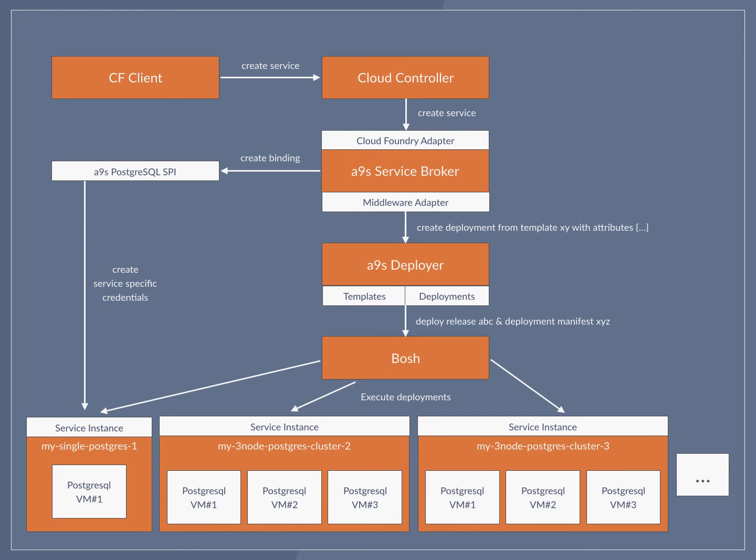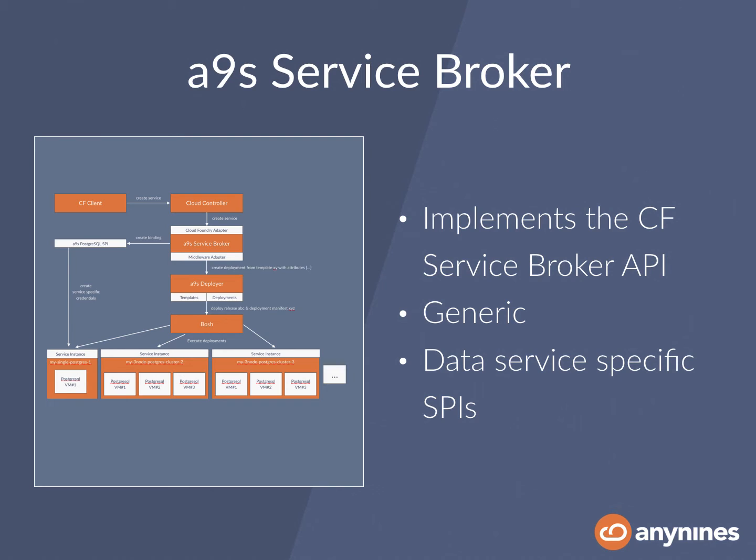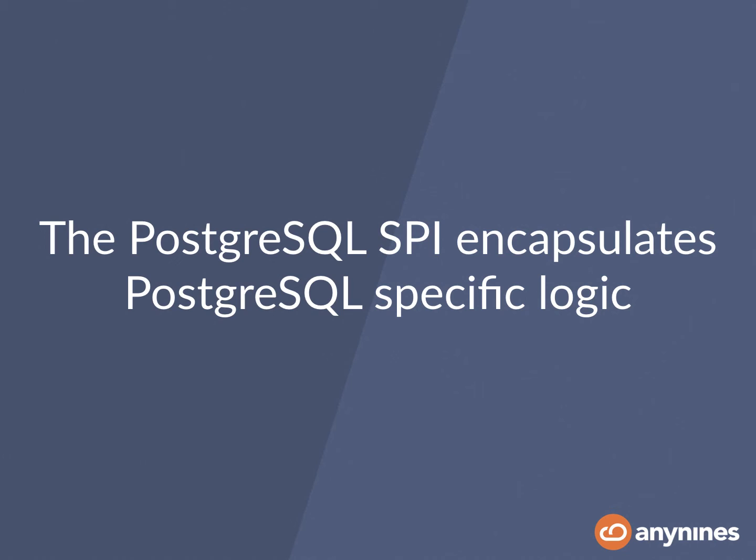As you can see, we've obviously had to implement a service broker. One of the design goals we had was to have a service broker that's reusable. The Any9s service broker is generic — it implements the Cloud Foundry Service Broker API, but it is not specific to Postgres. All Postgres-specific functionality has been outsourced to a dedicated component called the SPI — the Service Provider Interface — in this case, the Postgres SPI, which encapsulates all the Postgres-specific logic.